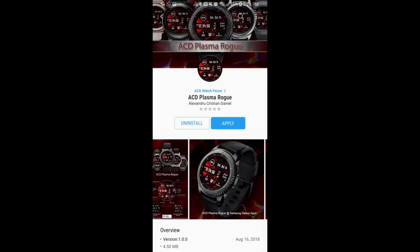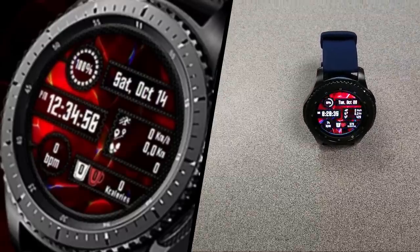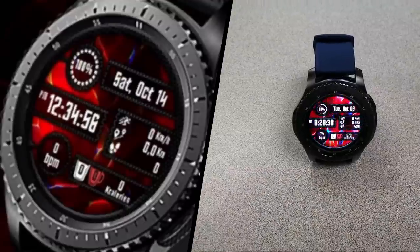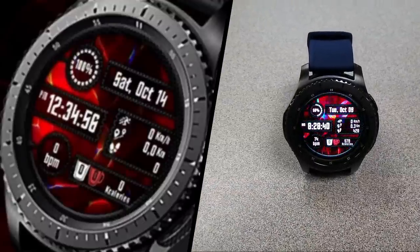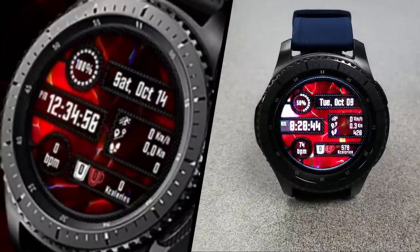As mentioned at the beginning, this face will only be free for the next three days before switching back to a paid version, so if you like this one you'll have to hurry. A big thank you goes to ACD for sharing this watch face with the Jibber Jab family, and an equally big thanks to all of you for your support — enjoy your weekend!